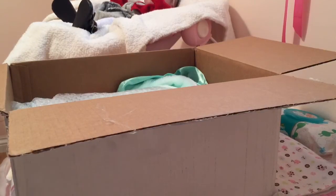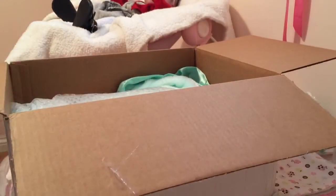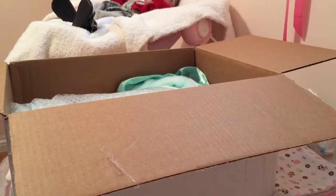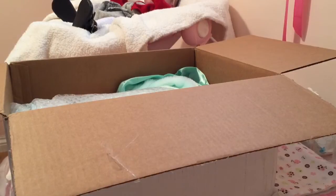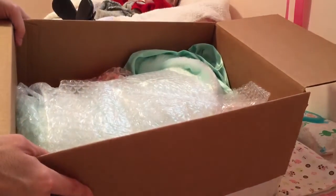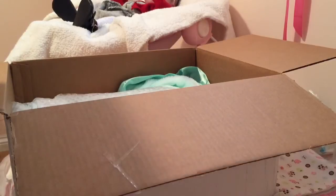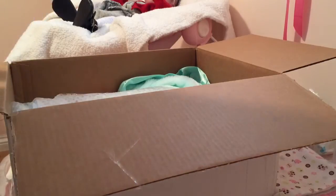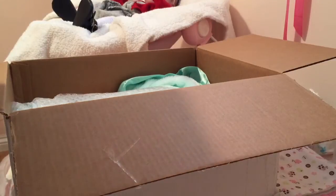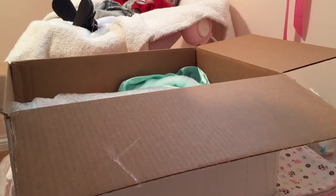Hey guys, I'm back with box opening number two. I'm still completely in awe that both showed up today. I really honestly had completely lost all faith in our postal service because I just didn't think it was gonna happen. I had already resigned myself I was gonna have no babies this weekend, or even one. So here is what's inside the box.